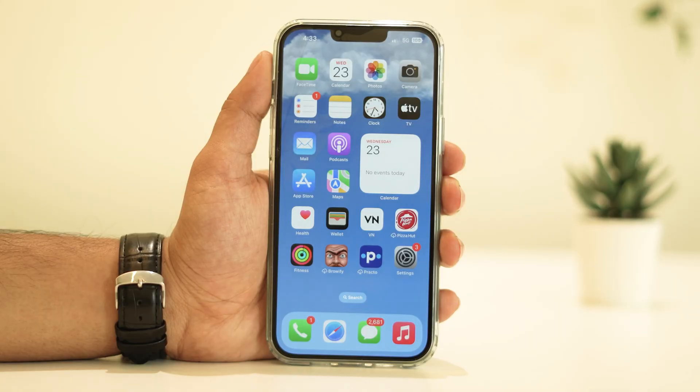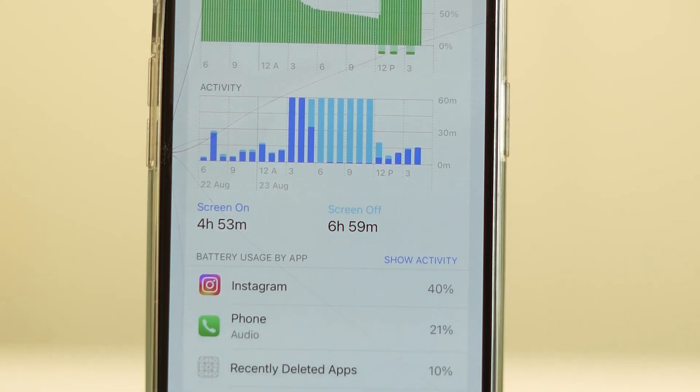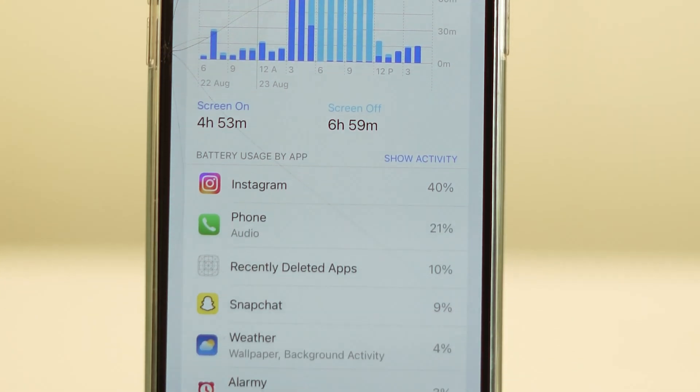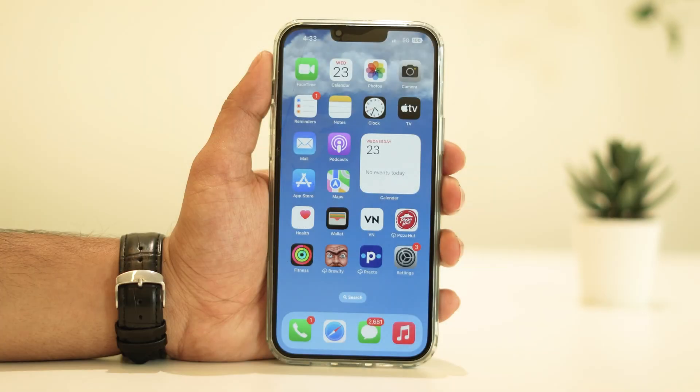Hey there, fellow iPhone enthusiasts — welcome back to our channel! Today we're diving into a hot topic that's been on the minds of many iOS users lately: the iOS 17 battery drain issue. If you've noticed your battery life taking a hit after updating, don't worry, you're not alone. In this video, we're going to walk you through some practical steps to help you fix that battery drain problem.